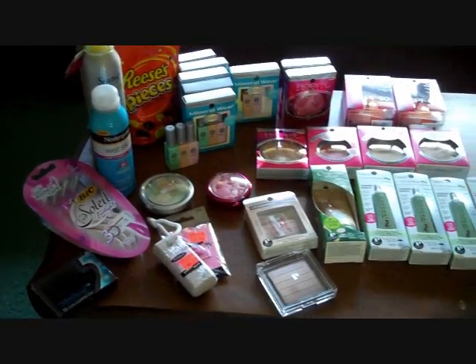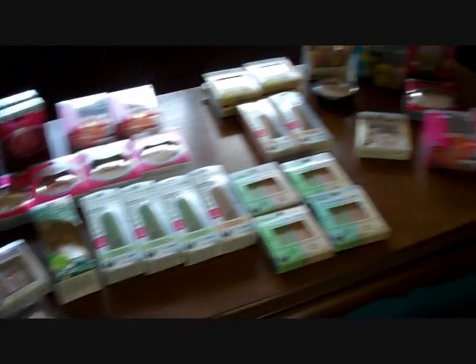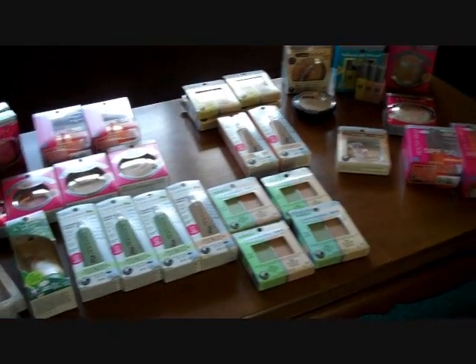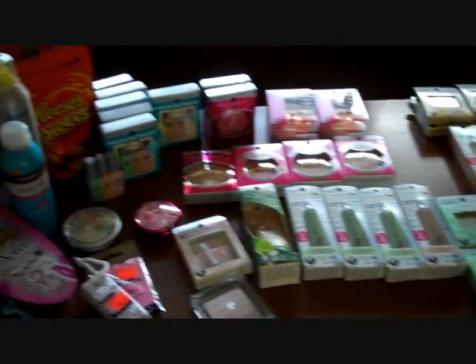Anyway, I just want to show you guys what I scored while I was able to. I also got a few things from Ulta with coupons to show you. So this is most of the stuff that we got within the last three days — about $580 worth of stuff that we got for around $50.